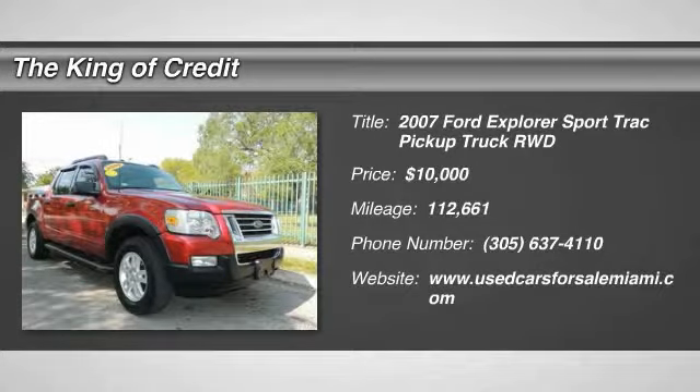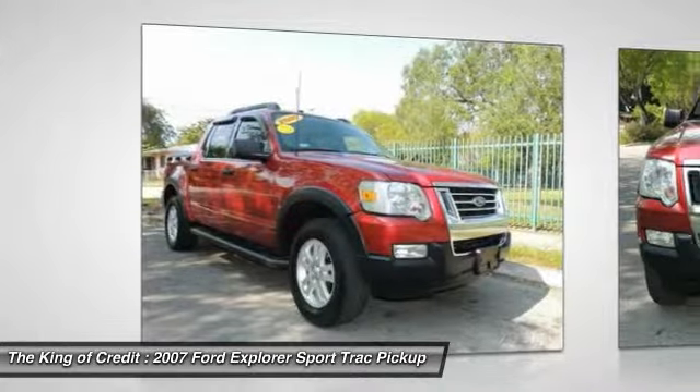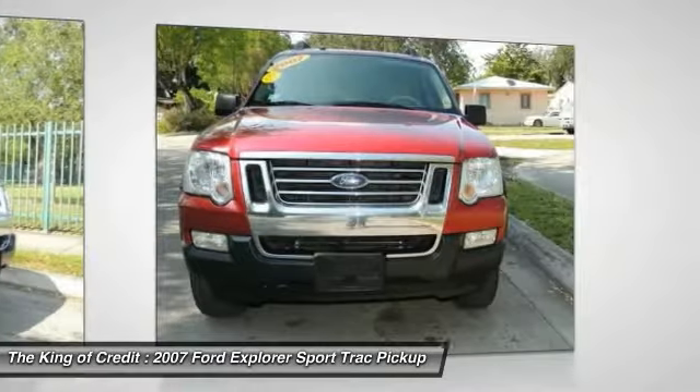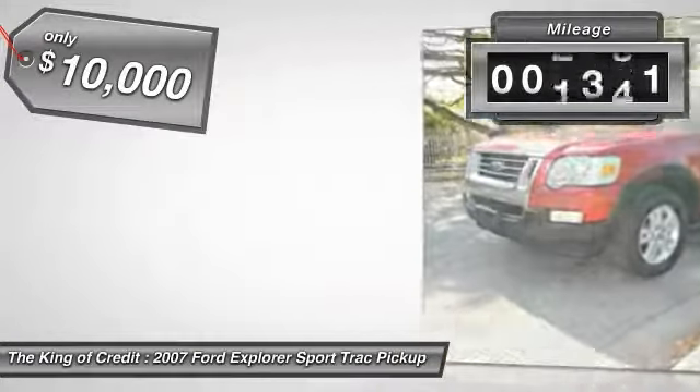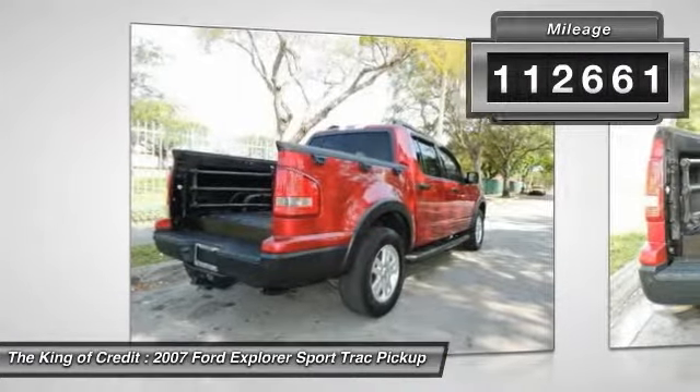The 2007 Ford Explorer Sport Trac. You've got a lot of capabilities to call on in a Ford Explorer. Don't underestimate your choices. And is priced below $10,000. This vehicle has less than 115,000 miles.